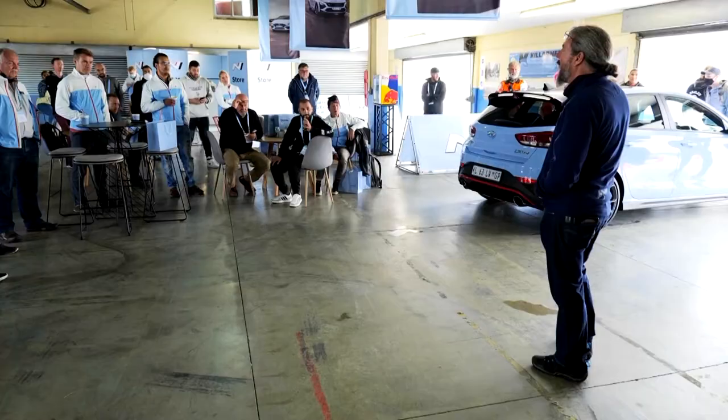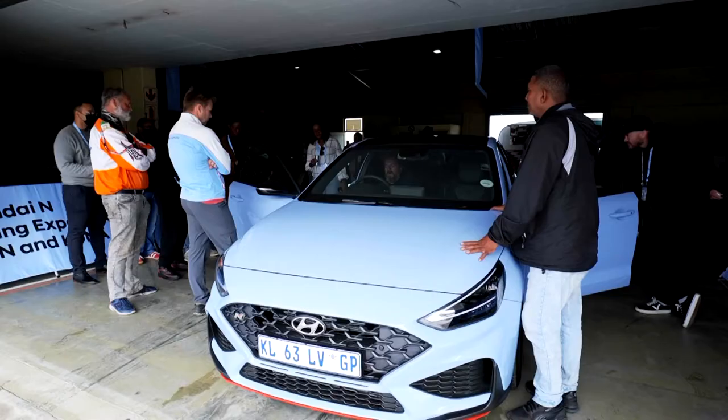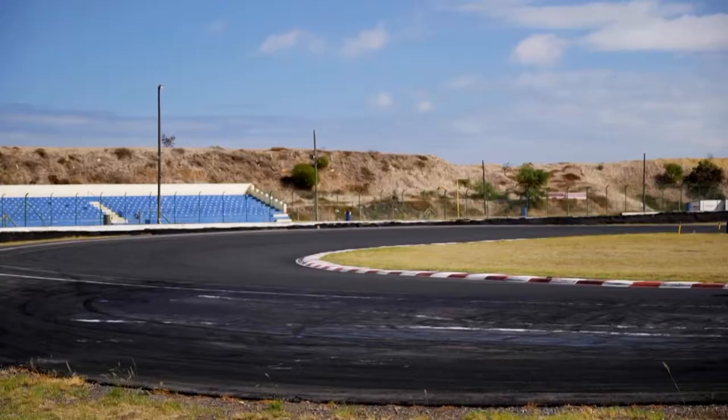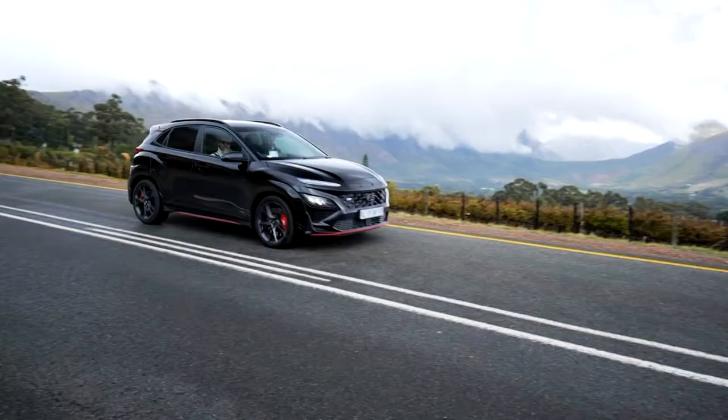The guests are going to be taken through all the technical features inside and out of the vehicle, and then they're just going to get to have fun with the vehicle for the rest of the day — a little track experience and then a test drive on the beautiful roads of Cape Town, to really experience the power of both vehicles for themselves.